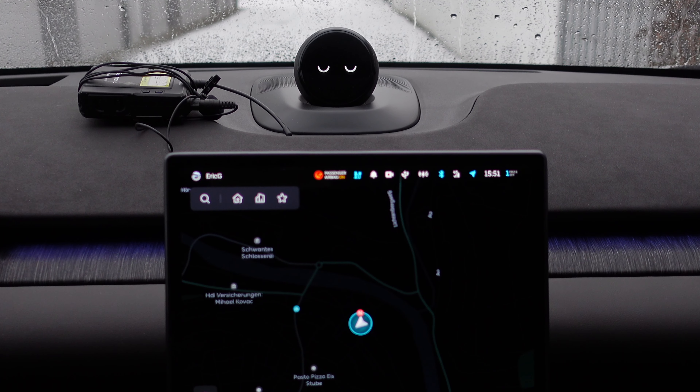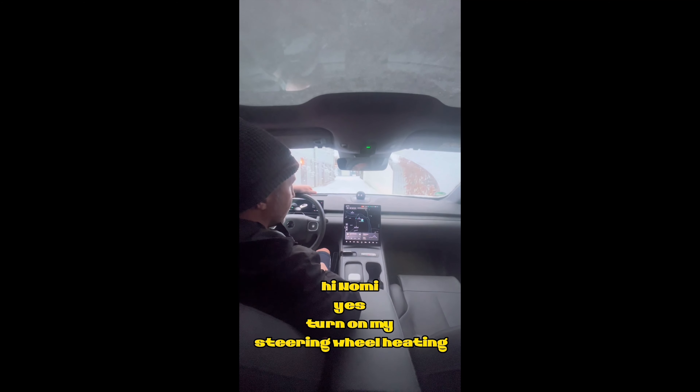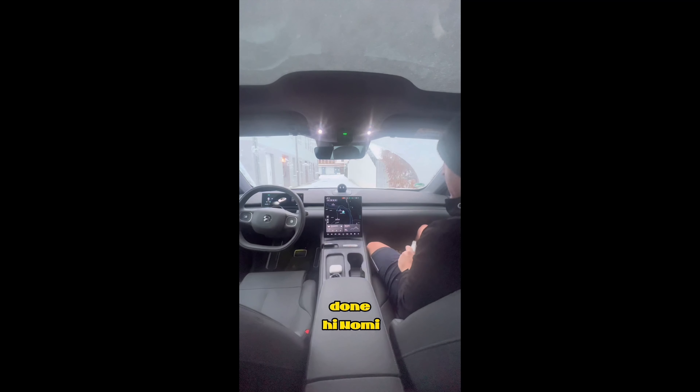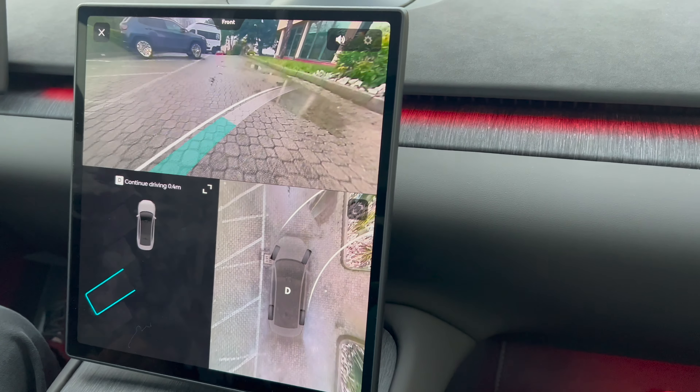One thing Nomi is great at, however, is recognizing who specifically is speaking to her. No matter where you sit in the car, you can simply ask her to do something for you and she will do it — there's no need to specify 'right rear' or 'front passenger.' Just say 'turn on mine' or 'turn off mine.' It's very cool.